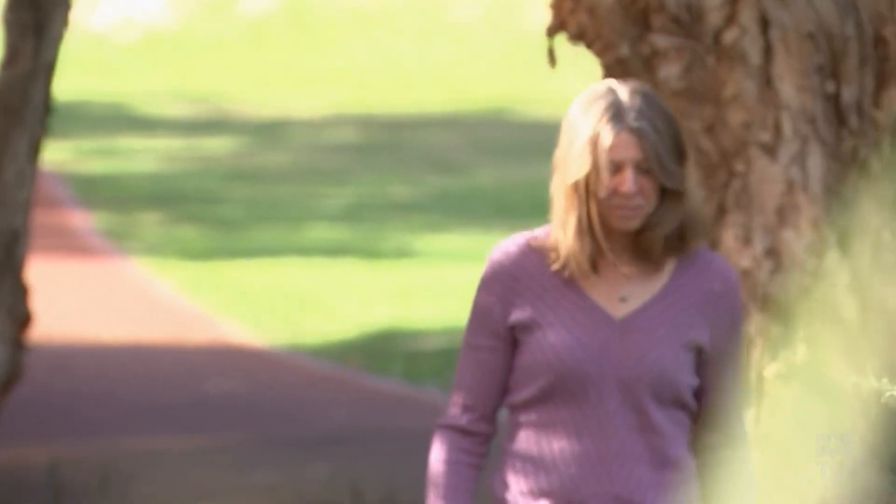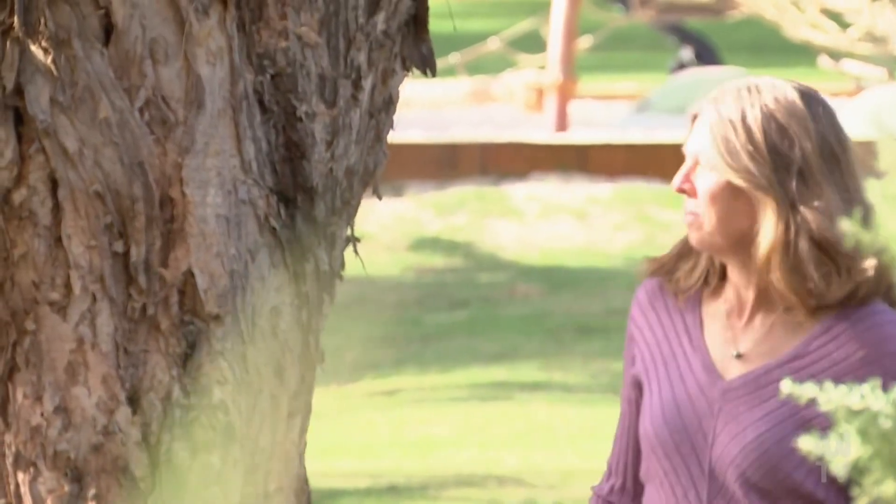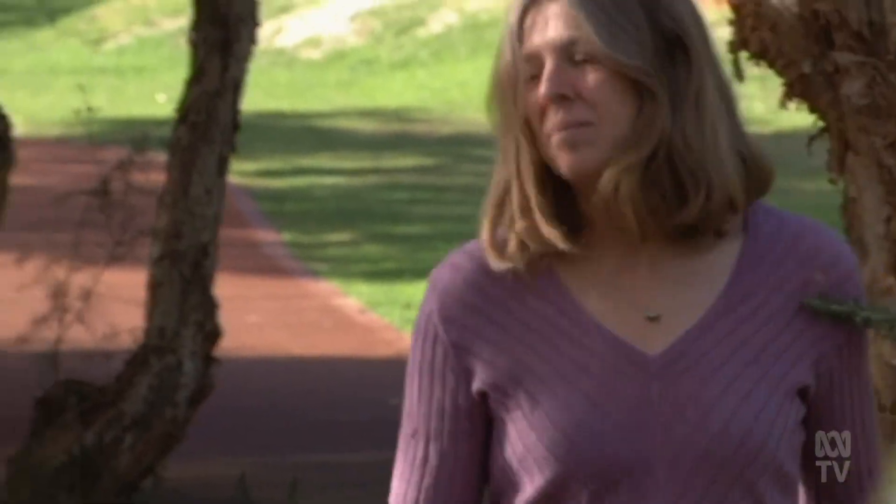Dr. Ingrid Ward from the University of Western Australia's School of Biological Sciences was so excited by the news she raced straight out to see it. She jumped on a plane within two days and got to race out to the site, and it was really, really very exciting for her.